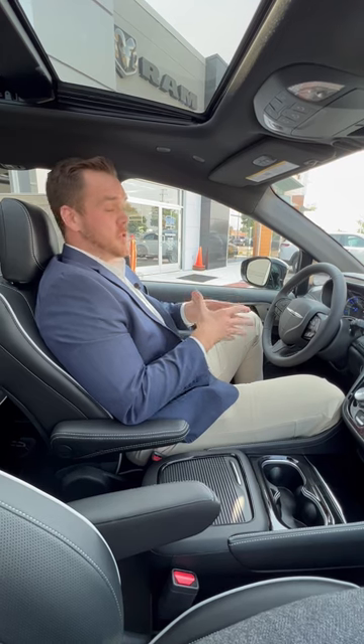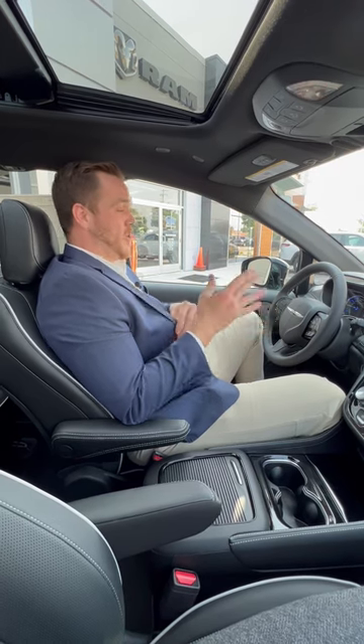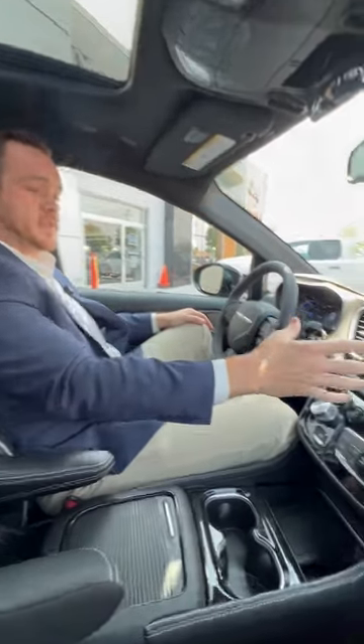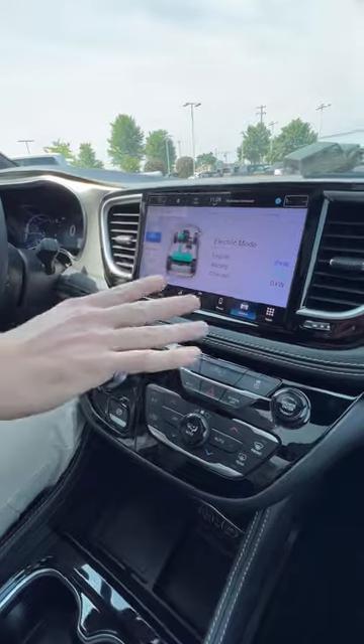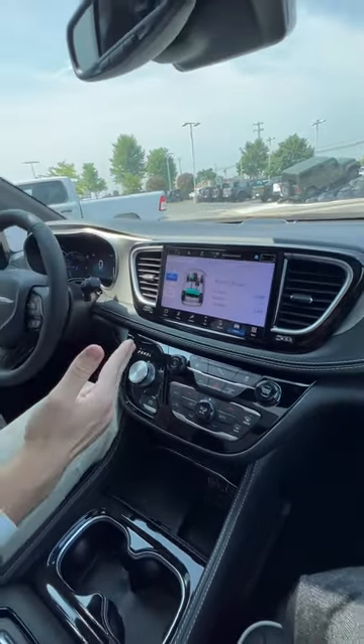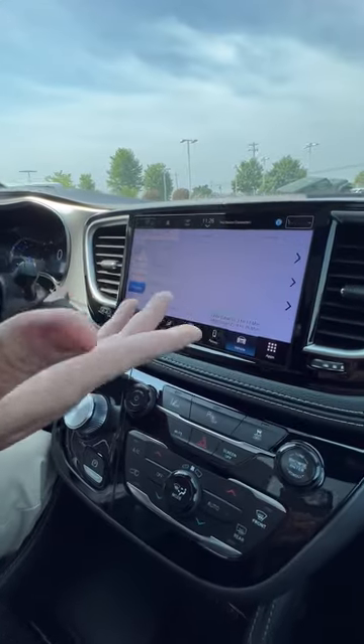With the Chrysler Pacifica Plug-In Hybrid, you get the best of both worlds. You can drive on gas only, or you can drive on just straight electric, which gives you 32 miles of all-electric range. With that, you get very low-end torque, so it's a smooth ride. Right at your fingertips, you're able to see your drivetrain distribution for your power, your driving history, and you can set your climate and charging schedules right at the touch of a button.